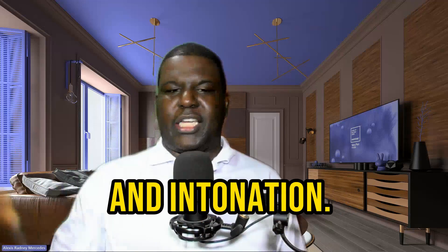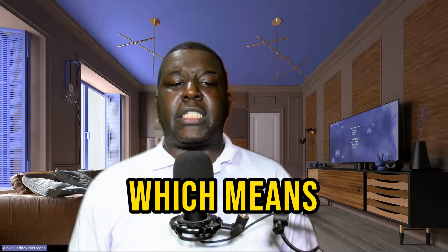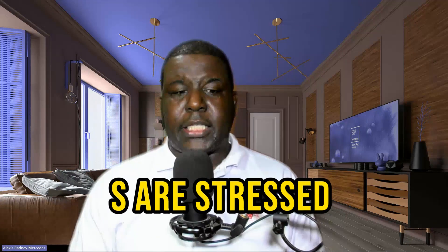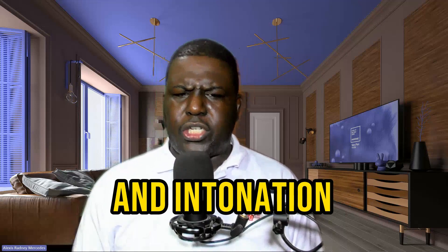Strategy number seven: focus on stress and intonation. English is a stress-timed language, which means certain syllables are stressed more than others. Pay attention to stress and intonation patterns to sound more natural.